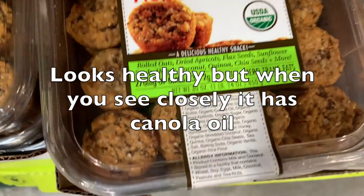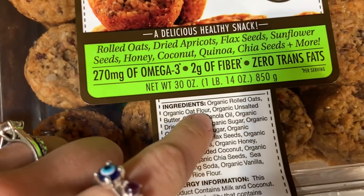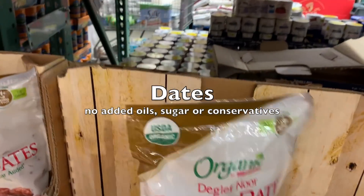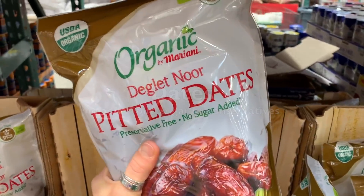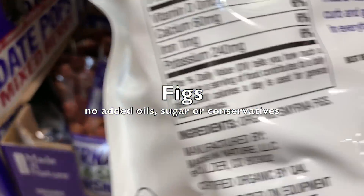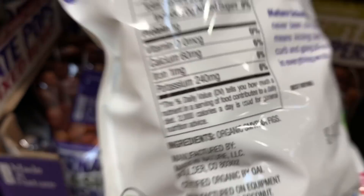This looks healthy, right? But when we look closely, it has canola oil — don't buy it, we don't need that. We have dates with no extra oils or added sugars. Figs also have no added sugar or extra oils.